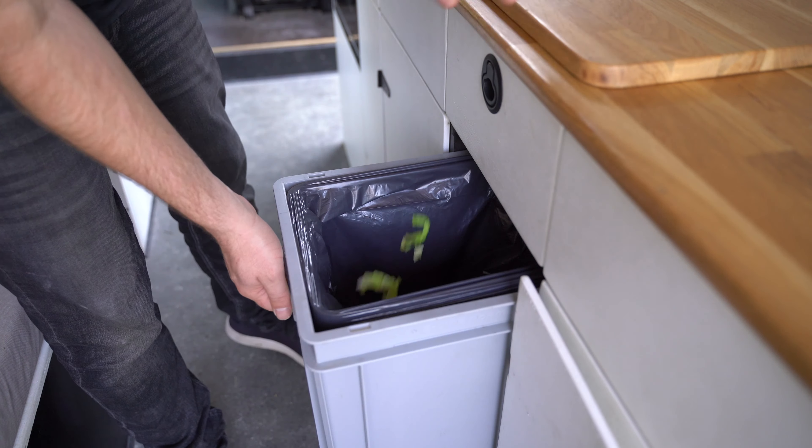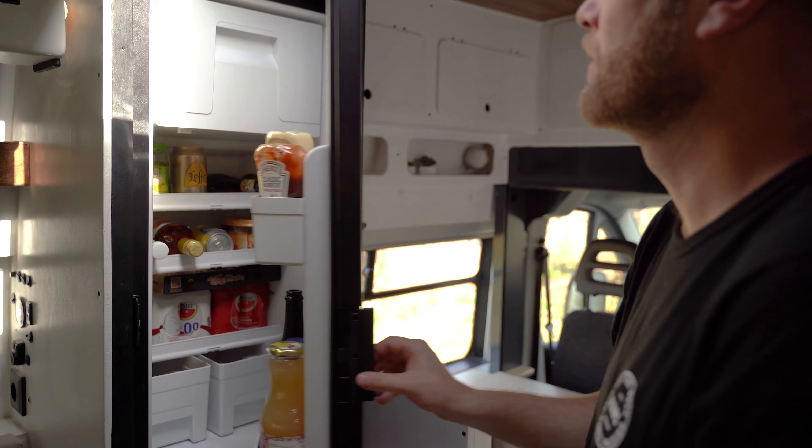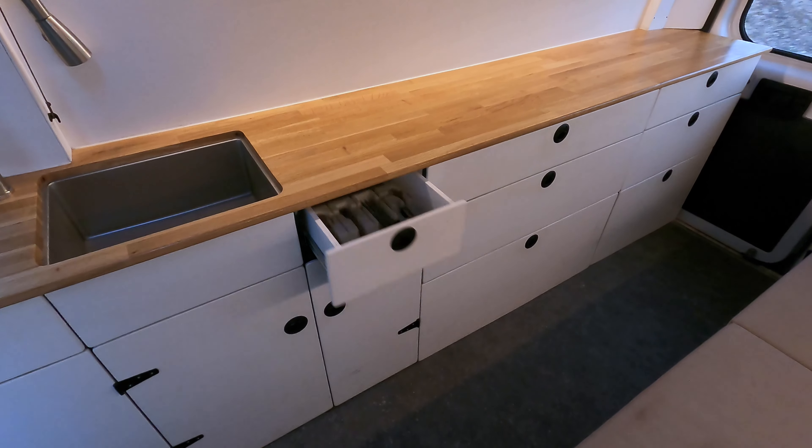There's also a gray water tank, trash can, spice rack, electricity plug, wine cellar, and a 90-liter fridge with freezer and drawers that are self-closing during driving.